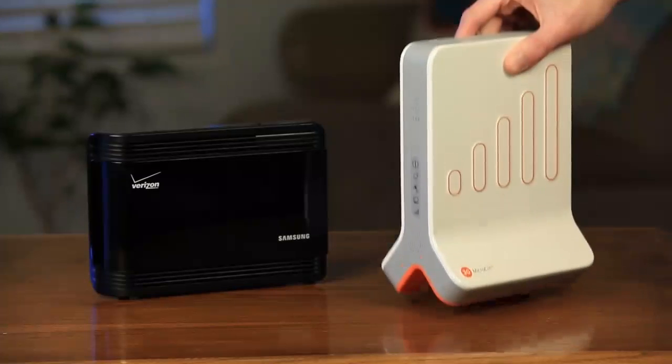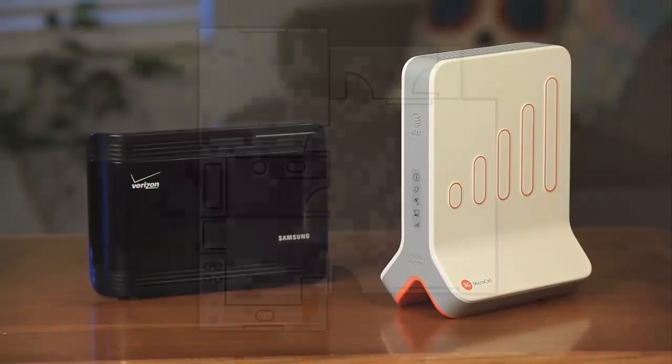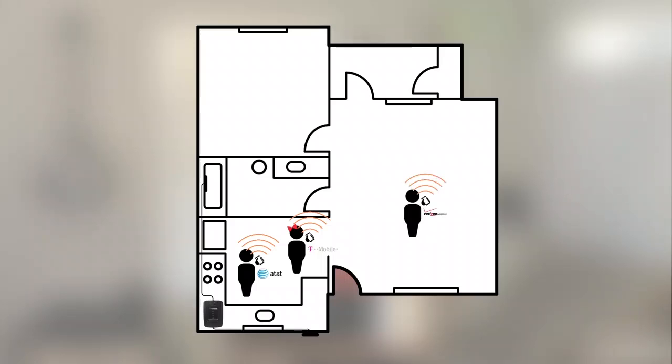How about accessibility? A femtocell is carrier specific, meaning this one is only going to work for AT&T — it uses the specific frequency ranges and bands that AT&T uses. So if you have AT&T but your wife has T-Mobile, it's not going to work for her. A signal booster covers all frequency ranges and all bands, so no matter what carrier you're on or what phone you use, it's going to work for you.